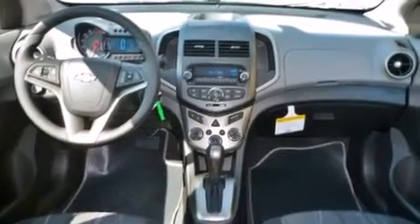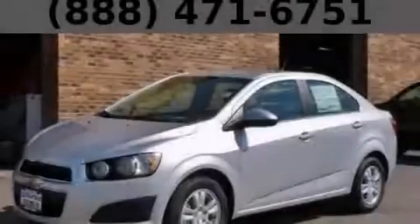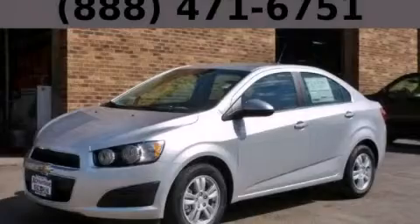With an EPA estimated rating of 37 miles per gallon on the highway, it's easy to see how you can save. Contact us today and schedule your opportunity to see this vehicle in person.